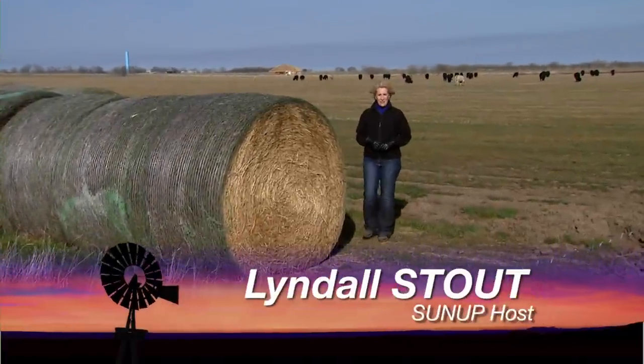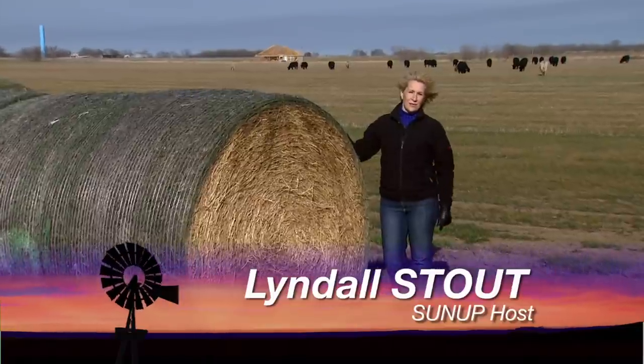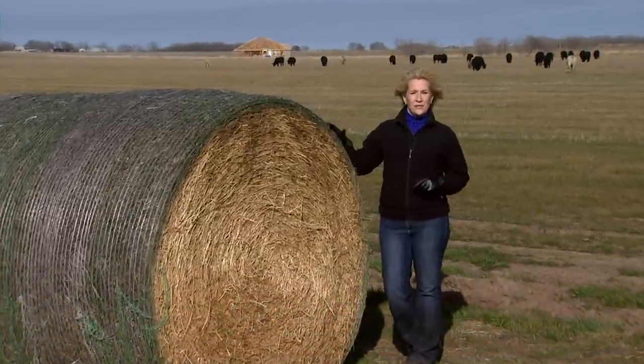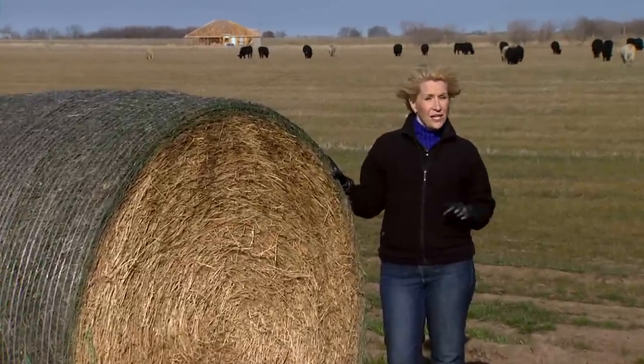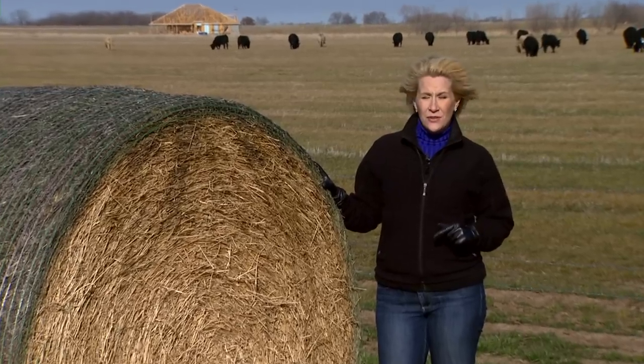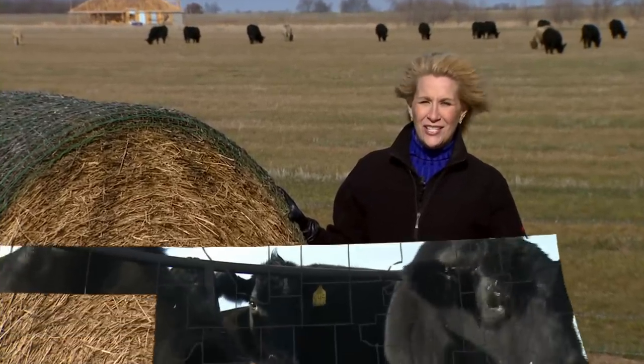Hello everyone and welcome to SUNUP. I'm Lyndall Stout. We all know what a precious commodity hay is right now, especially during these times of drought. Research shows that limit access feeding your cattle can really help save you some money, so a pair of ranchers in Garvin County decided to put it to the test.